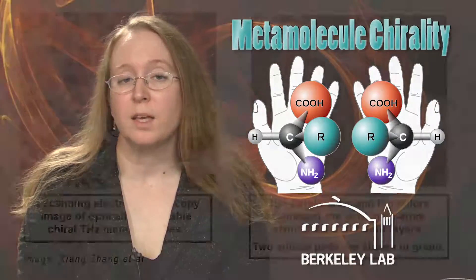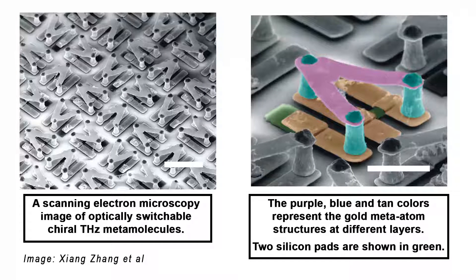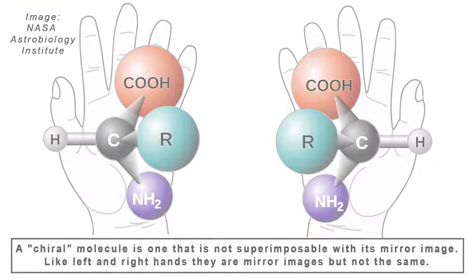Inducing natural materials to change their chirality or handedness by making structural changes is a weak and slow process, but a team at Berkeley Lab has kicked it up to light speed by using artificial molecules. The ability to observe or switch a molecule's chirality using terahertz electromagnetic radiation is a coveted asset in high technology. The discovery holds potential for a range of terahertz applications, including biomedical research, ultra-high speed communications, and homeland security.